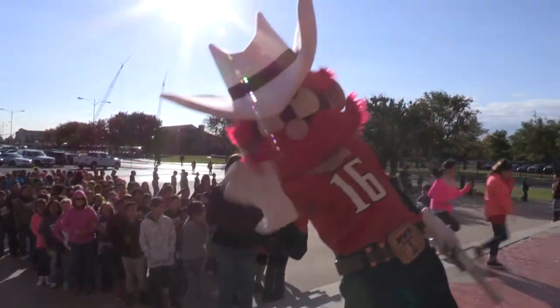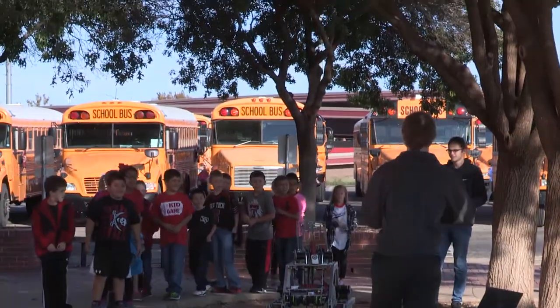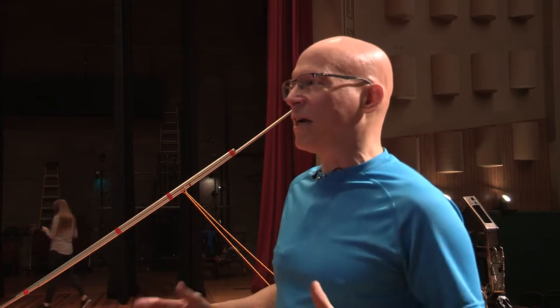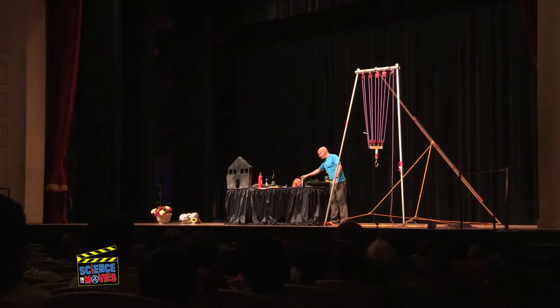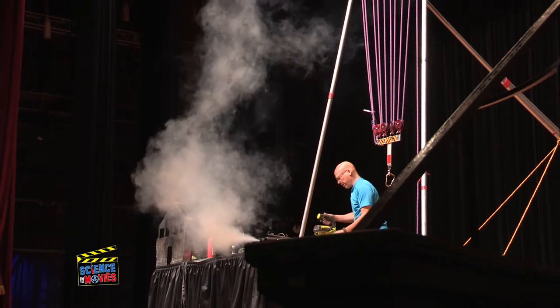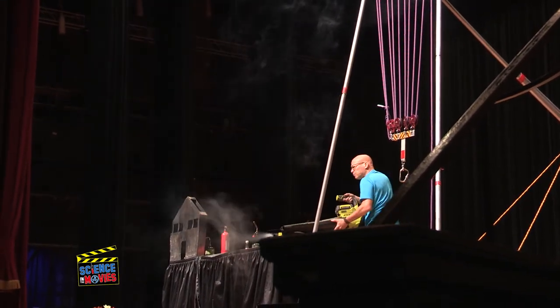Today we're here at Texas Tech where we're getting kids really excited about learning science by showing them all the ways that science is used to create movie stunts and special effects. So when kids see people on fire in movies, they see car crashes, they see people falling off buildings, they're really watching physics and chemistry. And this demonstration is to show them exactly what the sciences are that they're seeing, and get them excited about it so that they can want to learn science and use it to solve problems in their lives.